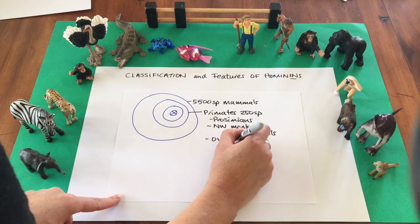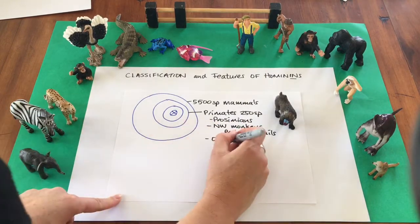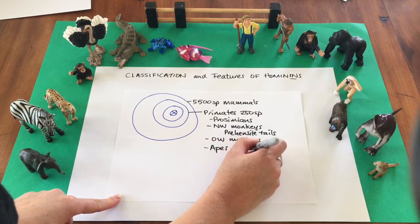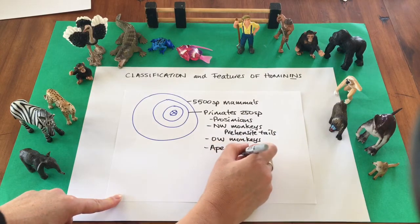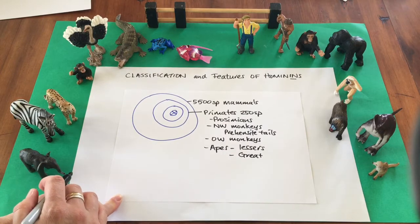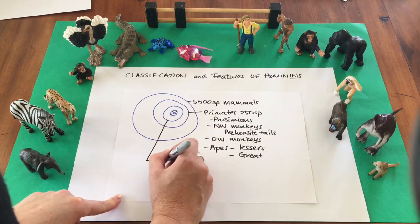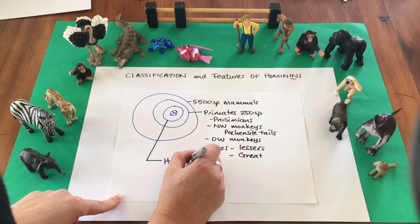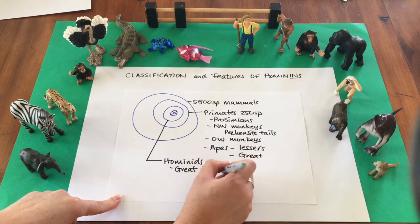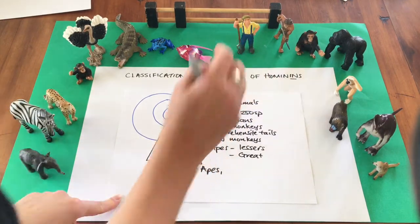We also have the Old World monkeys, like the mandrill from Asia and Africa, and the apes. There are the lesser apes, like the gibbon, and the great apes. Great apes split off about 20 million years ago. This group is now classified as the hominids, which includes the great apes — gorillas, chimpanzees, and orangutans — our extinct ancestors, and us.